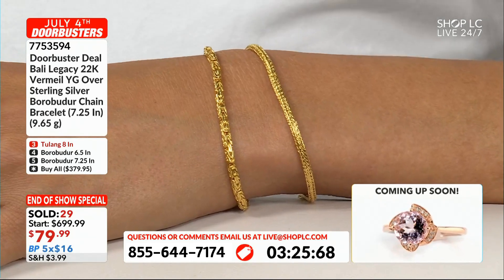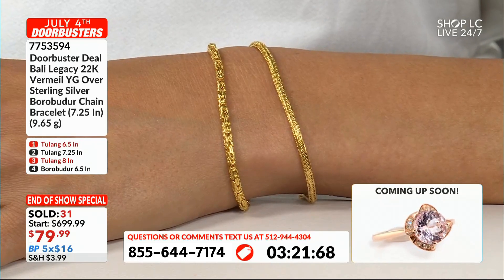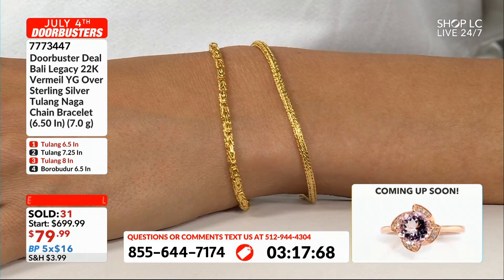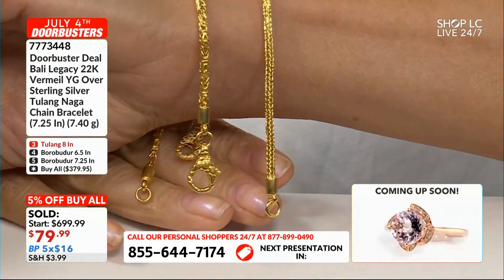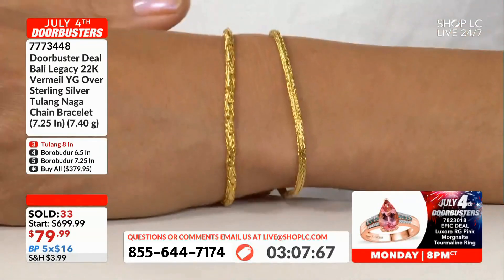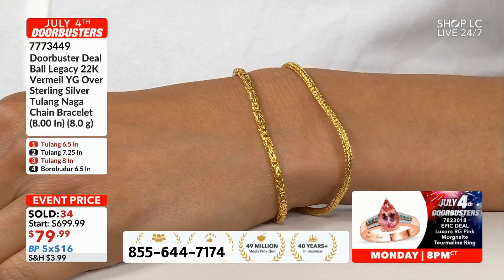I am beyond excited for all the people who are getting in on this. If you're a first-time, brand-new guest customer, welcome into the family. This piece would go absolutely perfectly with the necklace that we just showed a minute ago — it was nearly sold out. So many first-time shoppers and new customers are getting in on this particular opportunity at this particular price.